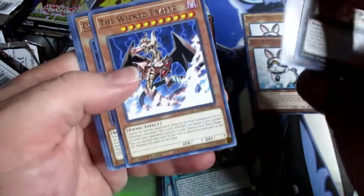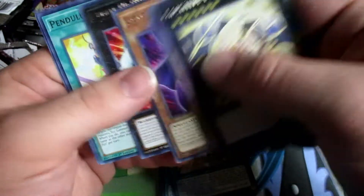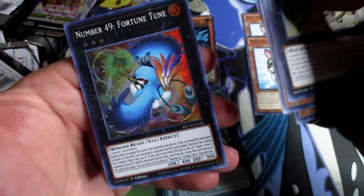Second to last pack — let's see what we can pull. We got another one of the Golden Eyes, a Number 49 Fortune Tune — got a little birdie.